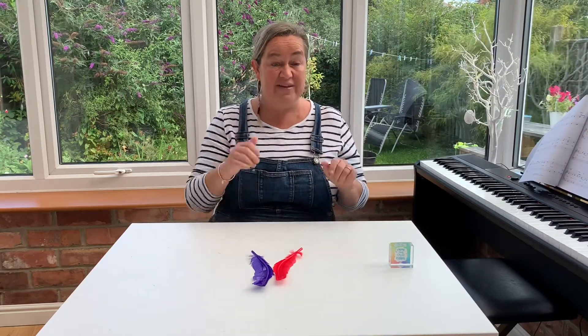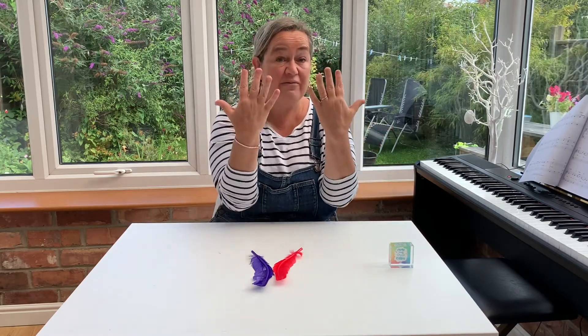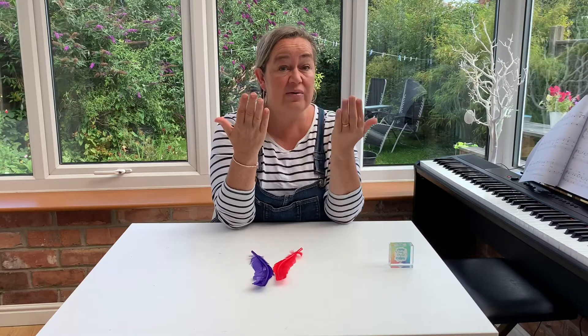Now the first breathing technique I'm going to teach you is called blowing out the candles. You take your 10 fingers and you hold them up in front of your face with your palms facing inwards. We're going to take a deep breath in through our nose.